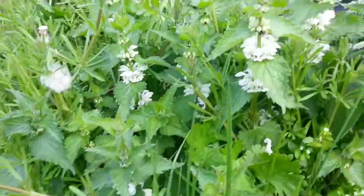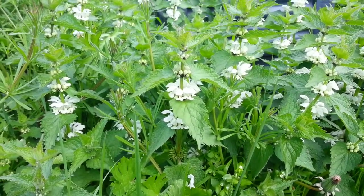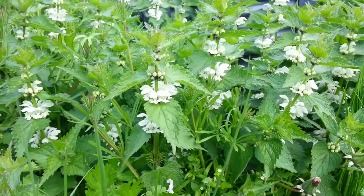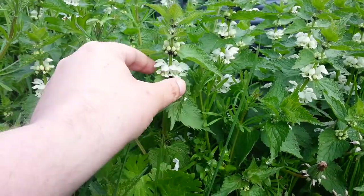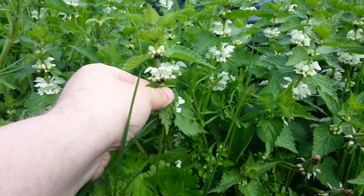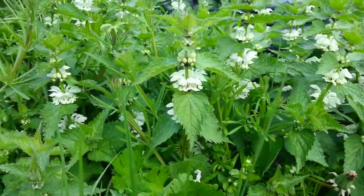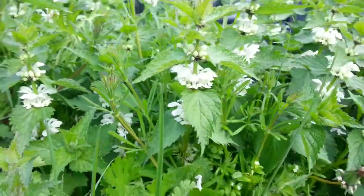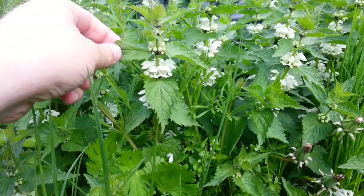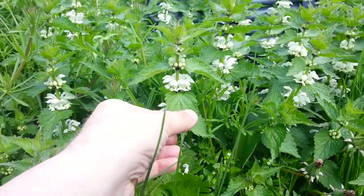This plant is Lamium album — we'll put a name below — also known as white dead nettle. The flowers grow in a circular formation and it's very easy to identify. It's very similar in appearance to the stinging nettle, but it doesn't have a sting.